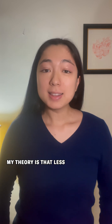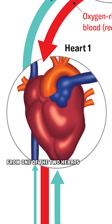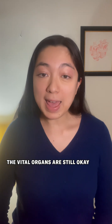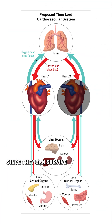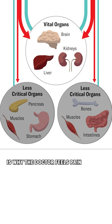The theory is that less critical organs, like muscles and digestive organs, only get blood from one of the two hearts. So if one heart fails, the vital organs are still okay, and the less critical organs won't be taking up as much supply, since they can survive with reduced blood flow for a little while. That reduced blood flow is why the doctor feels pain all over when one heart isn't working.